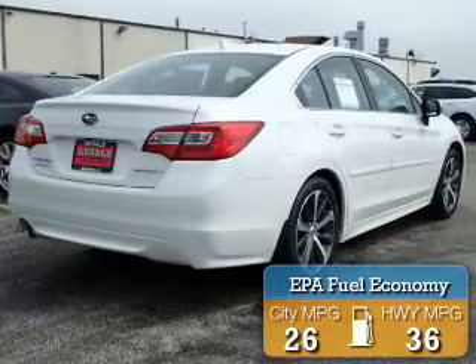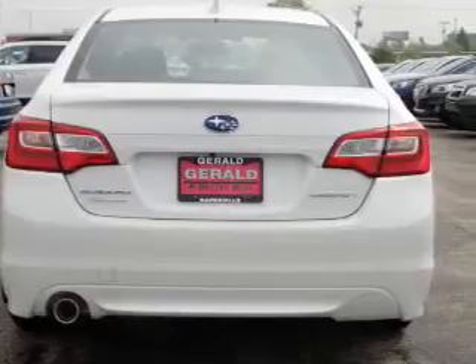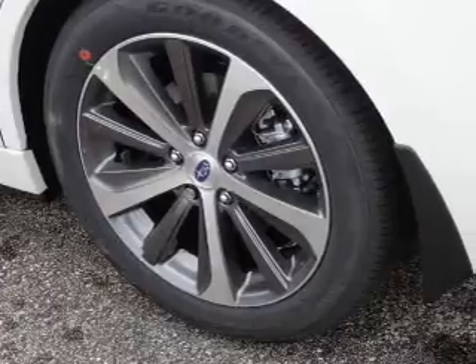Great fuel efficiency saves you money by requiring fewer trips to the gas station. The features include electric trunk, aluminum rims, an alarm system, and brake assist.